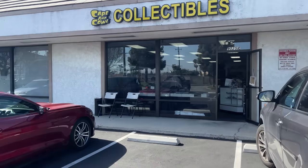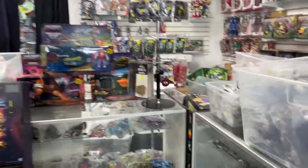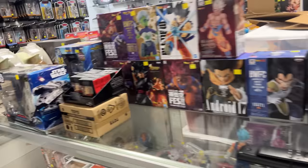All right, here it is guys — this is the spot we're coming to right here. It's a small spot but it looks like there's a lot of loose toys in there. Let's check it out. Dude, yeah, definitely a lot of loose loose figures in here — holy crap. Asked for permission to record in here. Oh man, there's so much stuff in here.